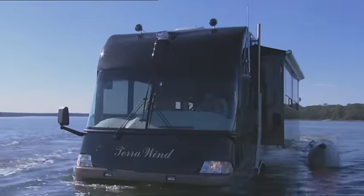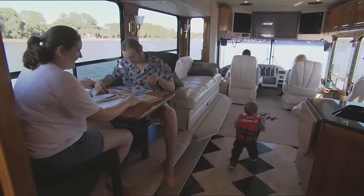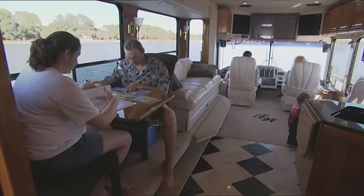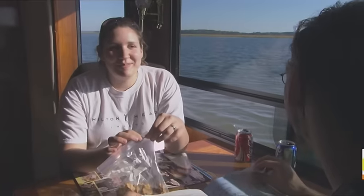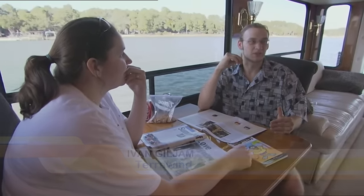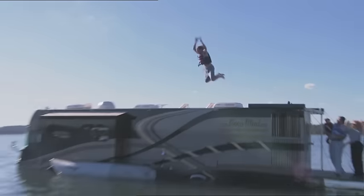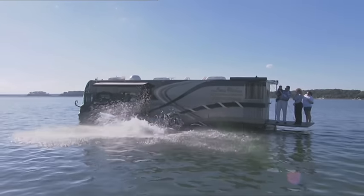Their children Ivan and Joanne, plus grandson Colton, are on board. What's their take on Dad's peculiar ideas? It doesn't surprise me a bit — I'm used to it. We're in an RV and we're in the water. I mean, you don't see that. It's never been done before. Ivan had a hand in much of the outfitting, and in his book, that earns him roof diving privileges.